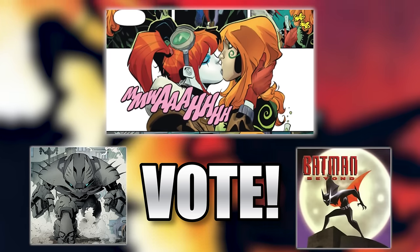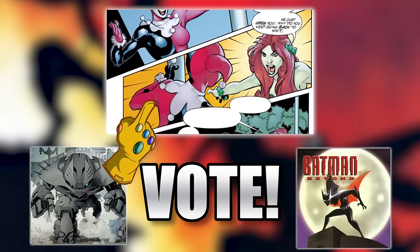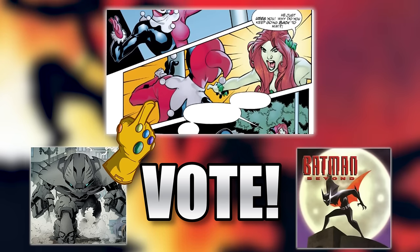If you watched this video, then you must like Batman, so click on this annotation right here and you'll be taken to a playlist of all of my Batman videos! Enjoy!